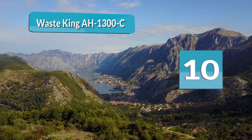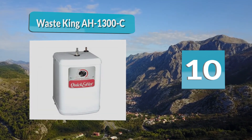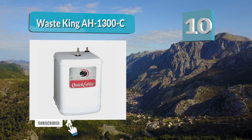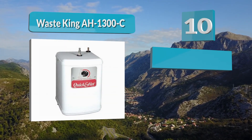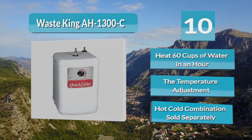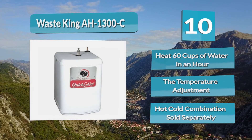Number 10: Waste King A1300C. The A1300C small water heater series by Waste King is the best brand for instant water heaters. The Waste King heater has a stainless steel tank exterior which makes it durable and long-lasting. The heater can heat 60 cups of water within an hour, effectively done with the immediate push of a button.